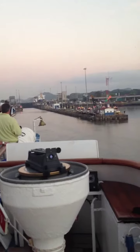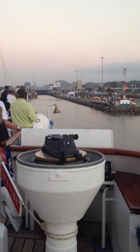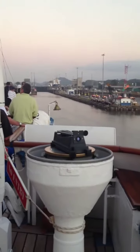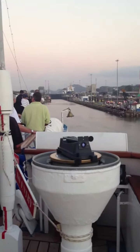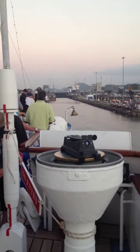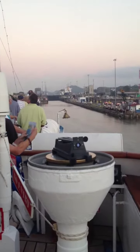We're entering the box. There's a lock on the left and a lock on the right. Traffic goes one way, traffic goes the other way. It takes 52 million gallons of water to get us all through the canal, raising and lowering. They move about 30 ships per day through the canal.